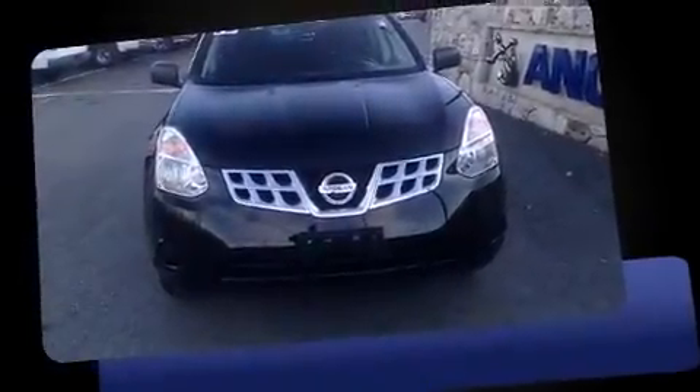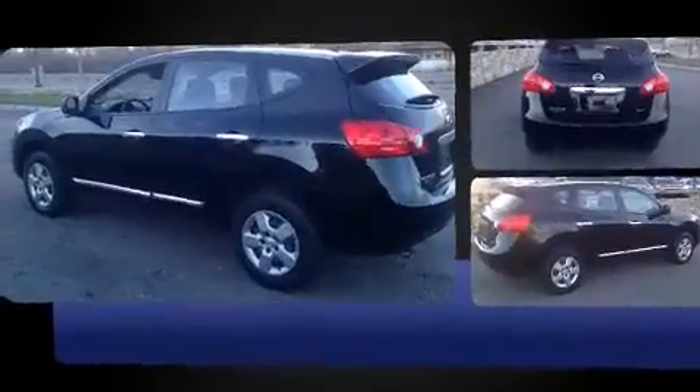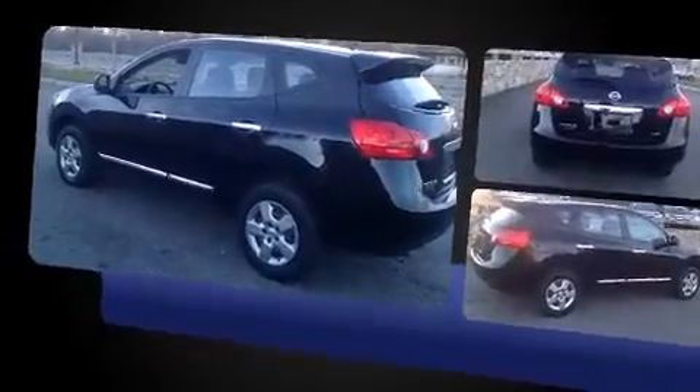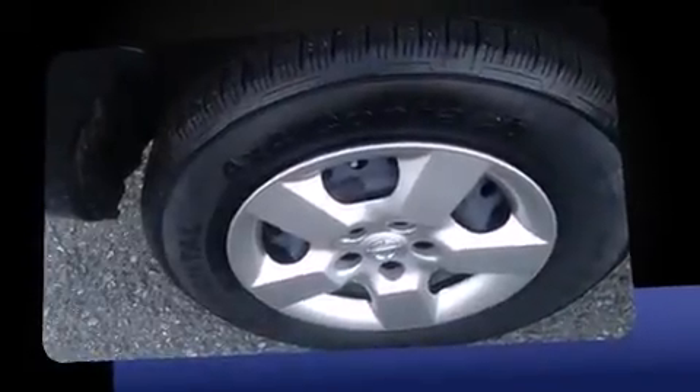You're going to love the 2013 Nissan Rogue with less than 20,000 miles on the odometer. This four-door sport utility vehicle prioritizes comfort, safety, and convenience. Under the hood you'll find a four-cylinder engine with more than 170 horsepower.